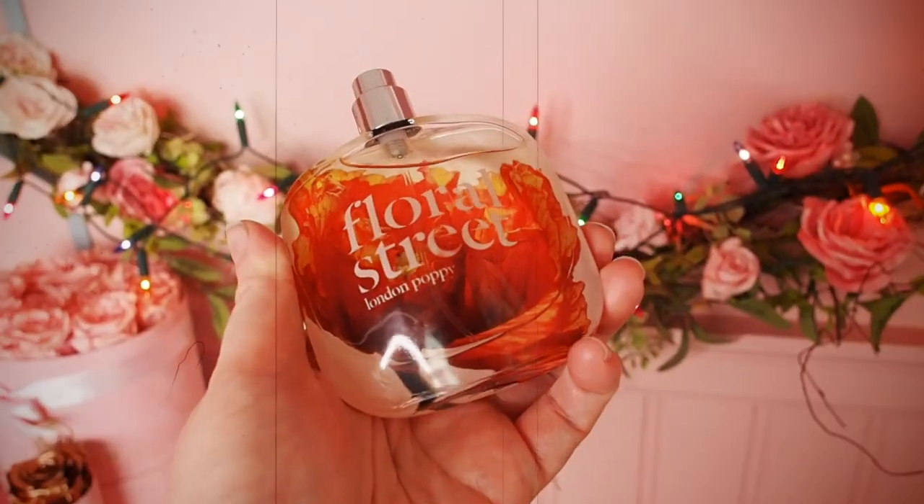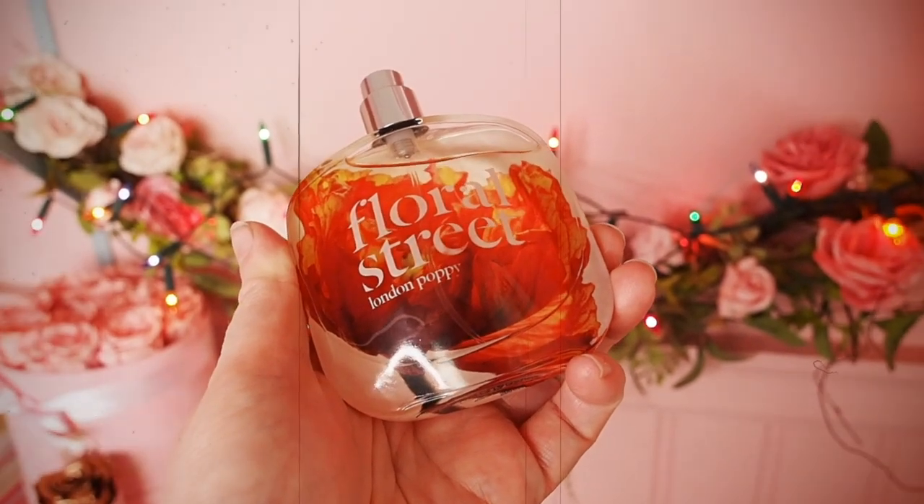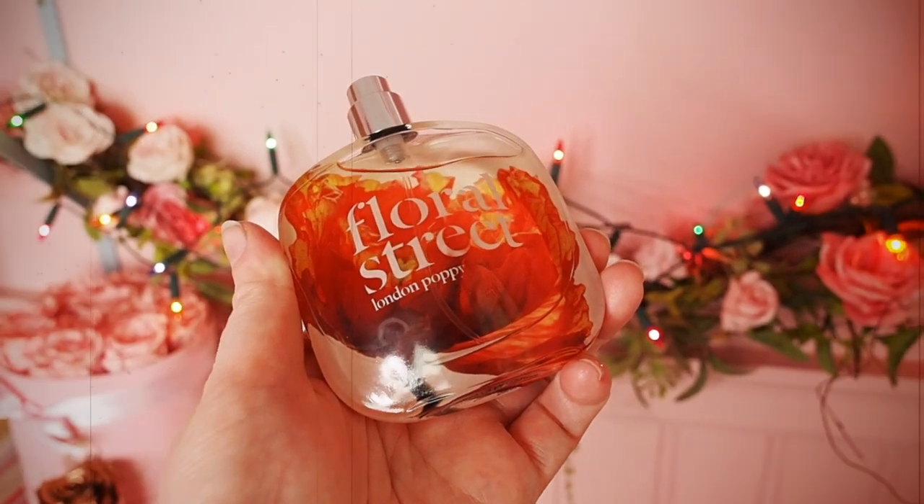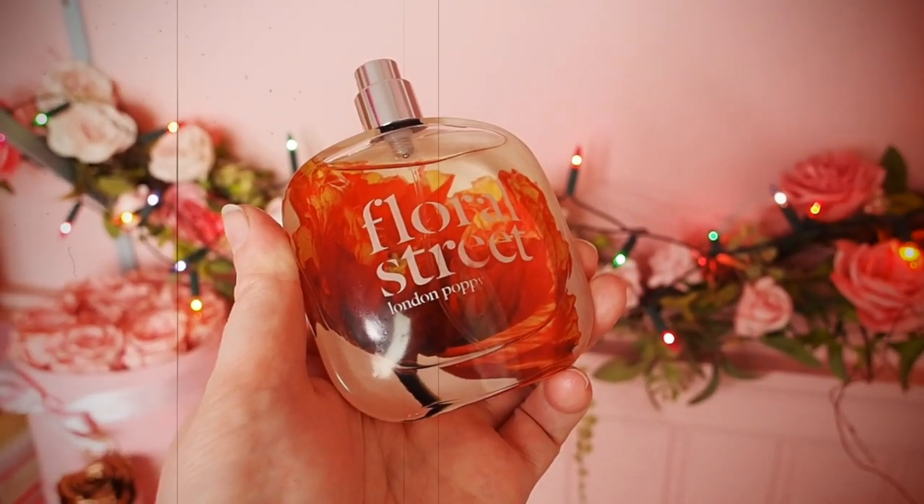I'm gonna get my cheat sheet up. So this is Floral Street London Poppy and it's an eau de parfum. It's also vegan and it is a 50ml bottle which costs £60. It's a fresh citrus floral perfume which is the ultimate urban mood lifter. It's filled with notes of neroli, orange blossom, orange, lemon, apricot blossom, jasmine, sunflower, marine accord, cedarwood, wood, and black amber.